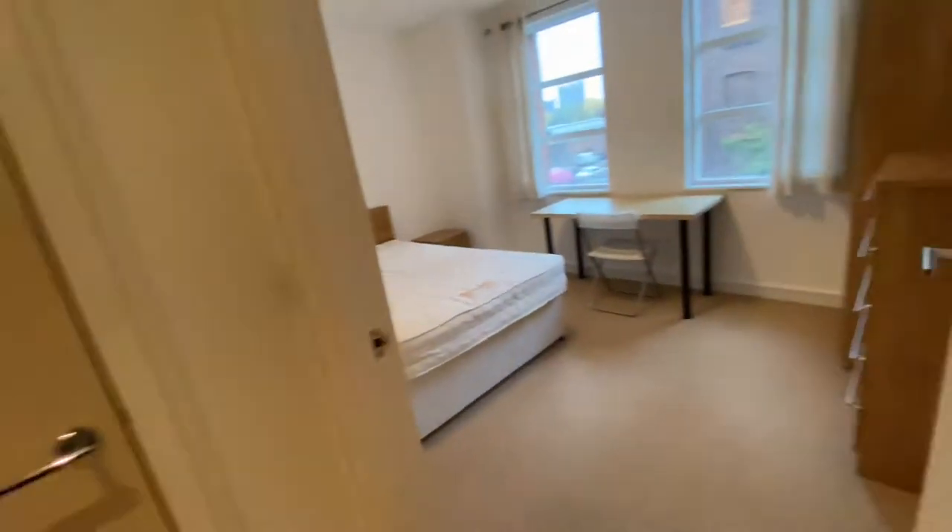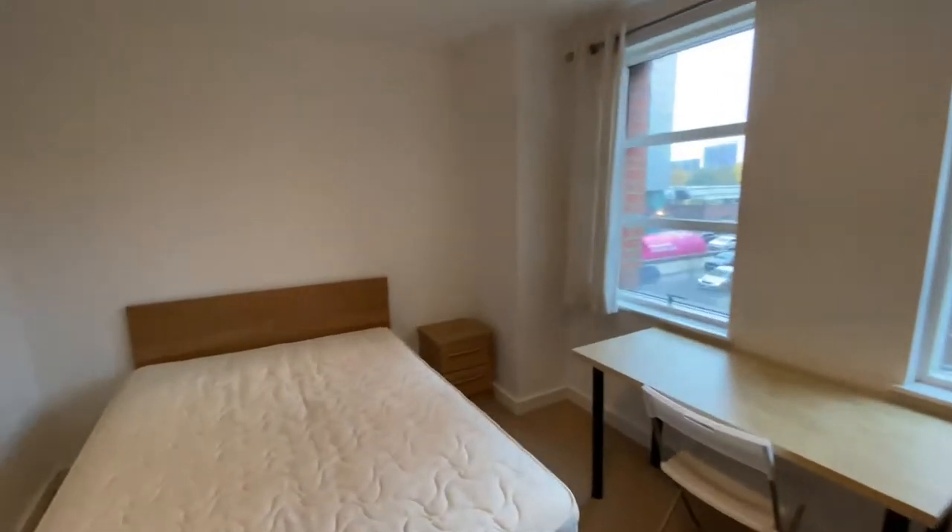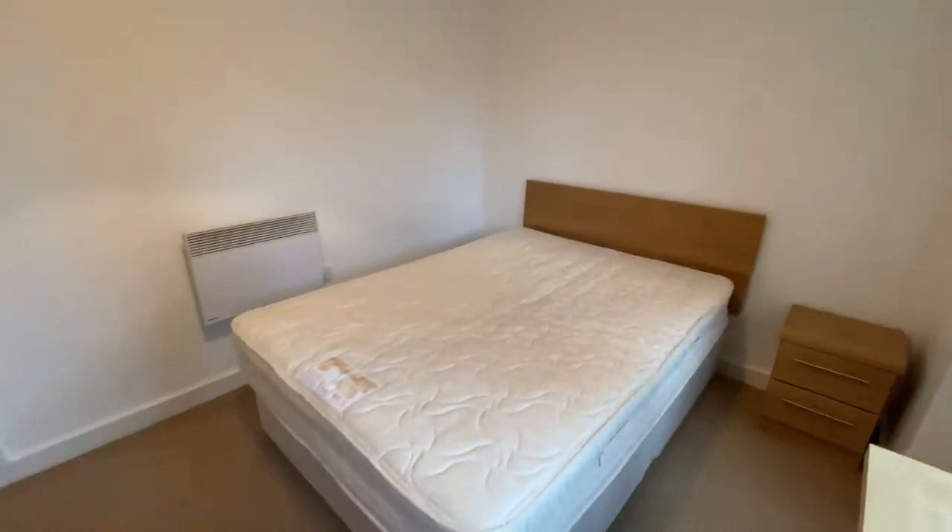And then in the second bedroom, you have the same again with your wardrobe, chest of drawers, desk, side table and a double mattress.